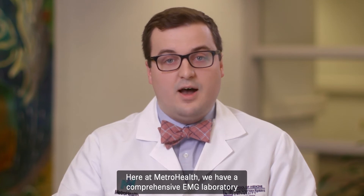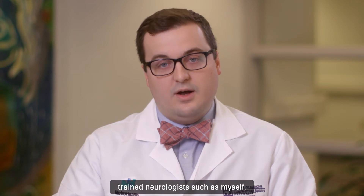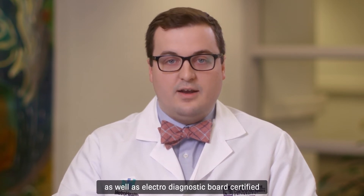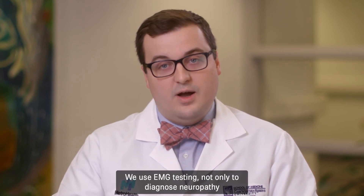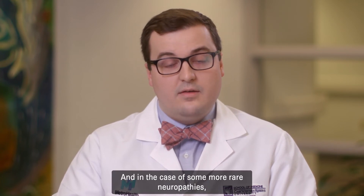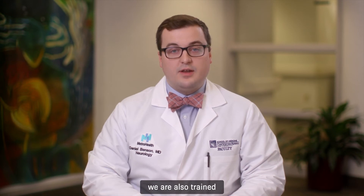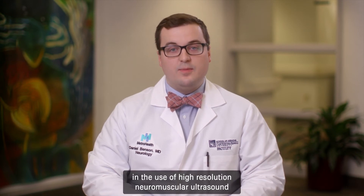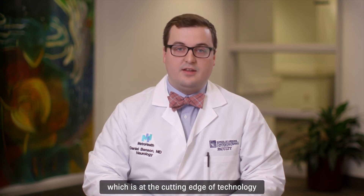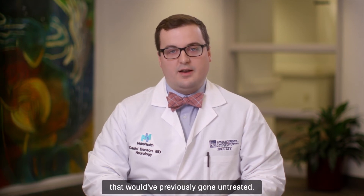Here at MetroHealth, we have a comprehensive EMG laboratory that is staffed by neuromuscular subspecialty trained neurologists, such as myself, as well as electrodiagnostic board-certified PM&R physicians. We use EMG testing not only to diagnose neuropathy, but also to determine its severity, whether it is active or chronic, and, in the case of some more rare neuropathies, to determine if it may respond to specific immunological treatments. As neuromuscular neurologists, we are also trained in the use of high-resolution neuromuscular ultrasound, which is at the cutting edge of technology in the diagnosis of neuromuscular disorders, to diagnose reversible neuropathies that would have previously gone untreated.